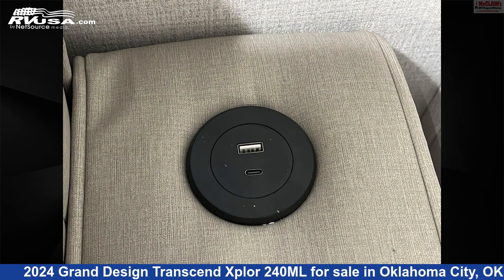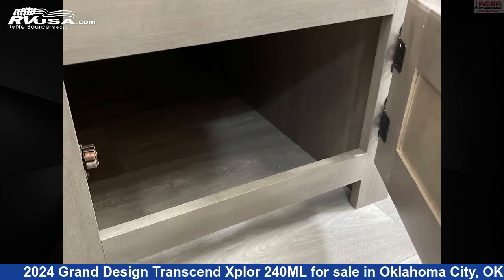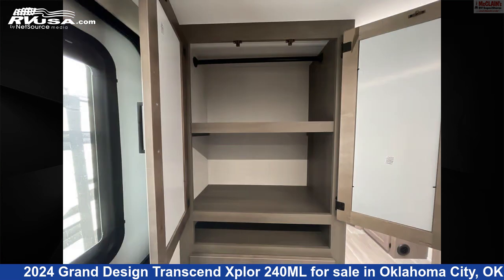The floor plan layout of this travel trailer features a front bedroom, mid-kitchen, rear bedroom, and rear kitchen. The unloaded weight of this 2024 Grand Design Transcend Explore 240ML is 6,335 pounds.